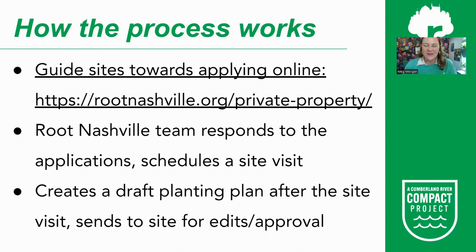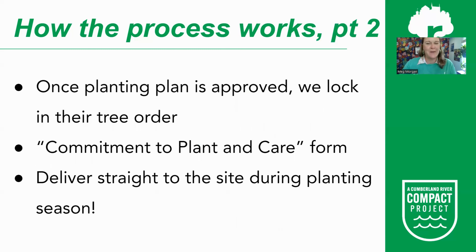Once a site applies, someone on our team will respond and schedule a site visit. Anyone with a stake in where the trees should go is welcome to attend — we can schedule during the day or early morning or evening if needed. We will see the site, discuss how the space is used, where trees might go, and give recommendations. After the visit, the Root Nashville team creates a draft planting plan, sends it to the site, and welcomes feedback — it is meant to be a conversation and collaboration.